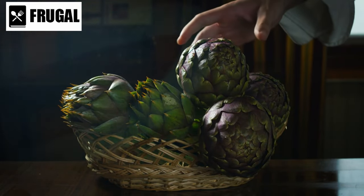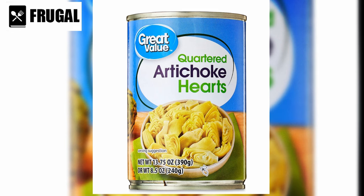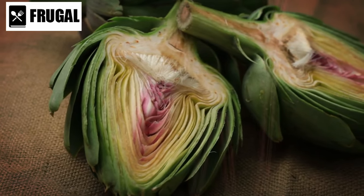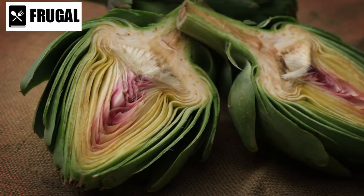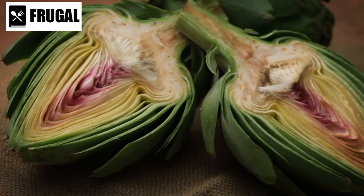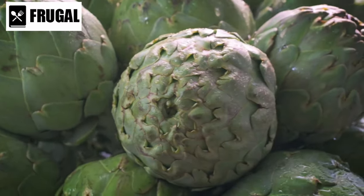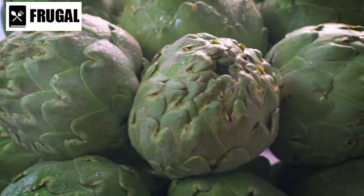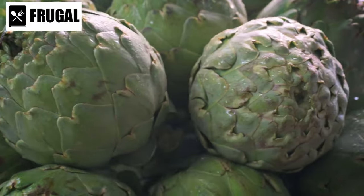Number two: canned artichoke hearts. Elevate your culinary creations with the addition of canned artichoke hearts. These tender, flavorful gems are not only convenient but also versatile, making them a must-have ingredient in any kitchen. Canned artichoke hearts offer a gourmet touch to your dishes without the hassle of preparing fresh artichokes. They're pre-cooked and ready to use, saving you time and effort. Simply drain and rinse them before incorporating them into your recipes.